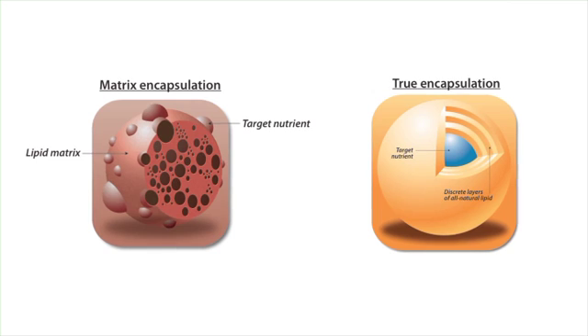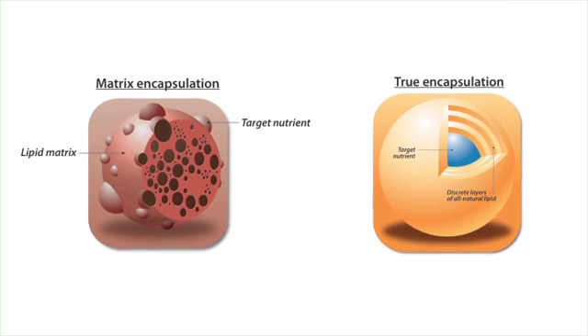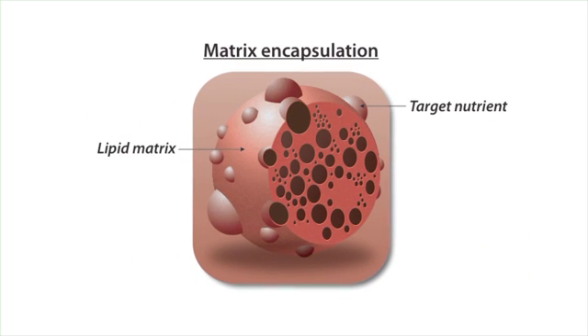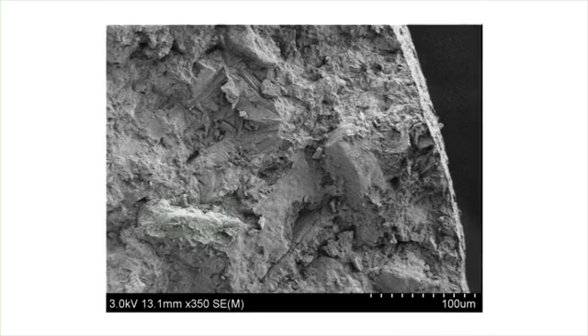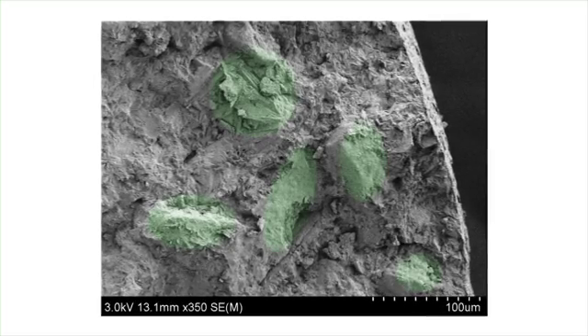Today, we would like to show you a quick way to determine the level of rumen protection you're getting and if your animals are really receiving those essential nutrients in expected amounts. There are essentially two main technologies for protecting products against degradation in the rumen: a matrix and a true encapsulation. In a matrix, the active ingredient or payload is embedded in a lipid matrix, much like chocolate chip cookie dough. The advantage of this process is that it's a fast and inexpensive way to attempt to protect the active ingredient.